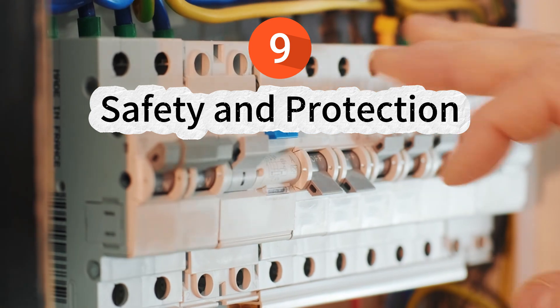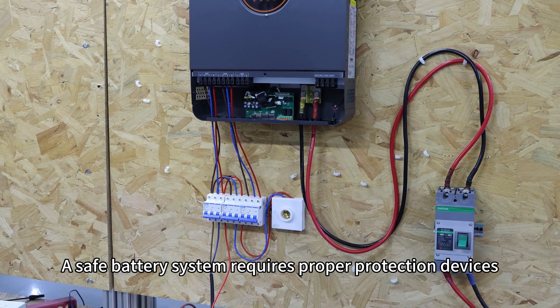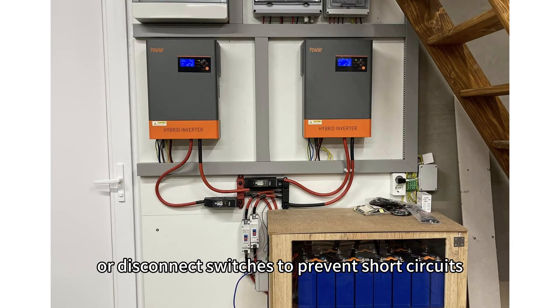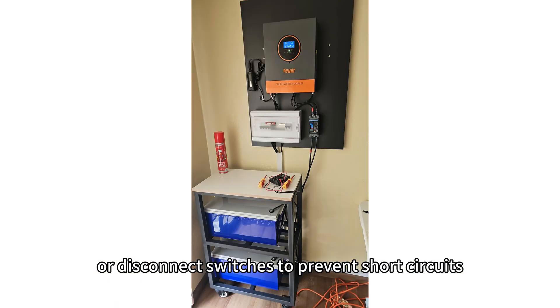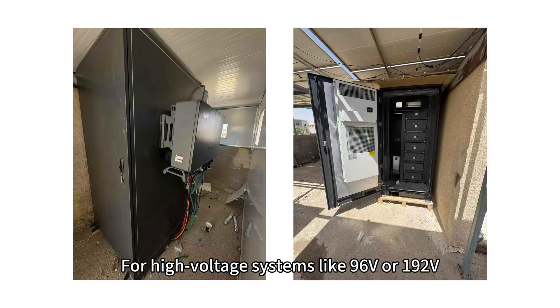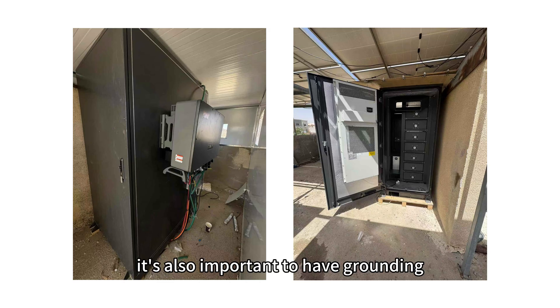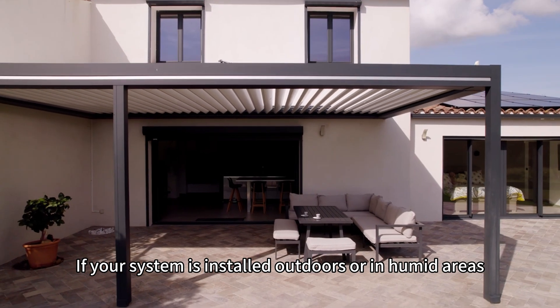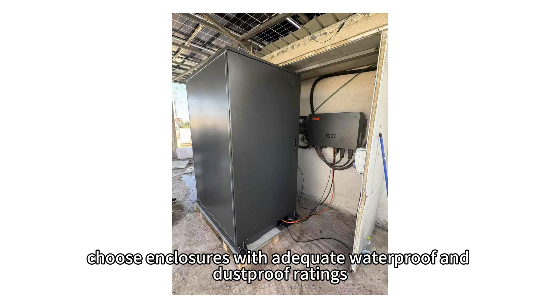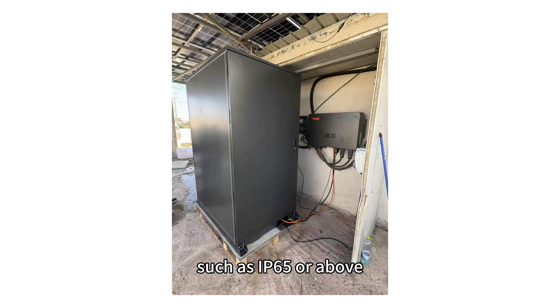9. Safety and protection. A safe battery system requires proper protection devices including DC breakers, fuses, or disconnect switches to prevent short circuits, overloads, and reverse polarity. For high voltage systems like 96V or 192V, it is also important to have grounding, monitoring, isolation monitoring, and an emergency shutdown switch. If your system is installed outdoors or in humid areas, choose enclosures with adequate waterproof and dustproof ratings such as IP65 or above.